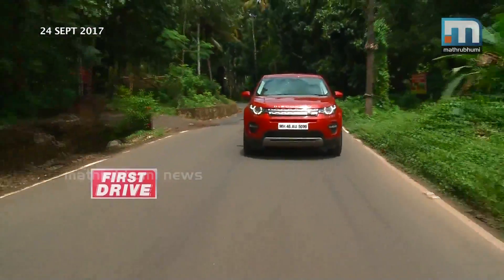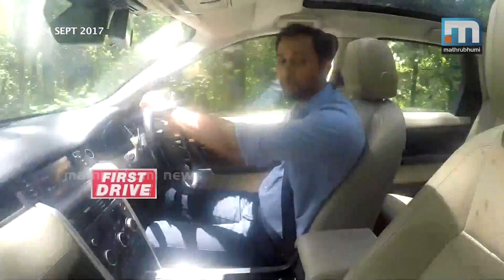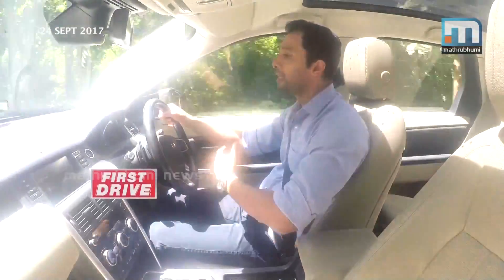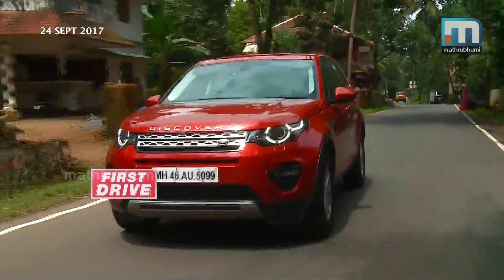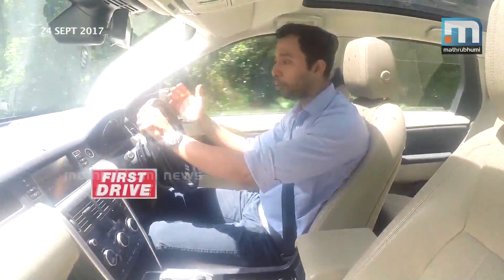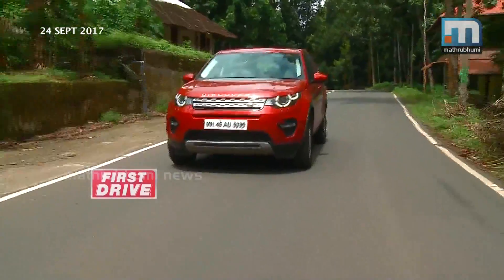The power output is 240 PS and the torque is 340 Nm. Comparing it to the diesel variant, this petrol engine is almost 90 PS more powerful, and produces about 60 Nm more torque. So overall, the petrol engine is a little more powerful.